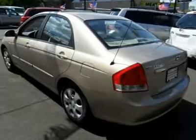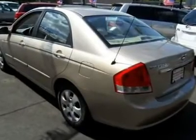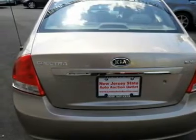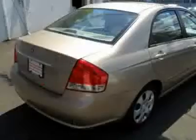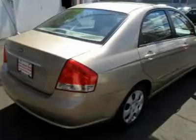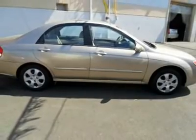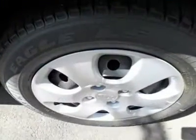This 2007 Kia Spectra 4-door features a 2.0L L4 DOHC 16-valve 4-cylinder gasoline engine. It is equipped with a 5-speed automatic transmission. The vehicle is sand beige with a beige cloth interior and is covered by a limited warranty.